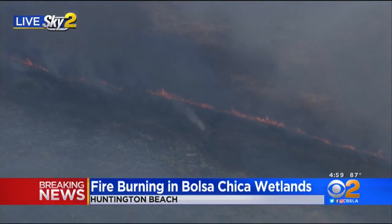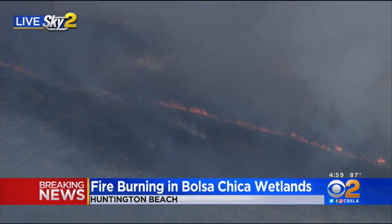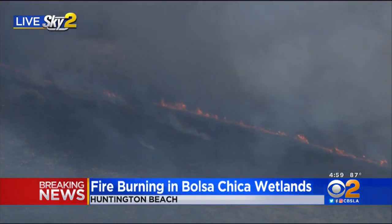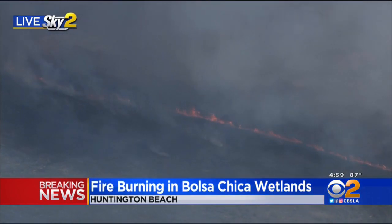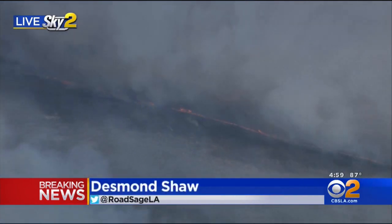There's a rush fire burning in the Bolsa Chica wetlands in Huntington Beach. Homes nearby are being evacuated. Desmond Shaw is live in Sky 2 with the very latest. Yeah, Chris and Sarah, a very odd place for a fire, but this is indeed burning and it is a dangerous fire.